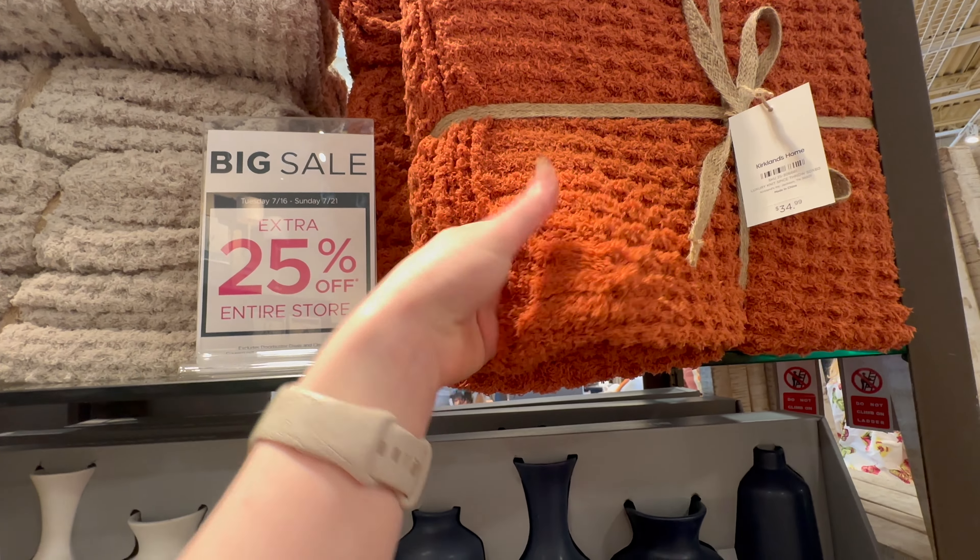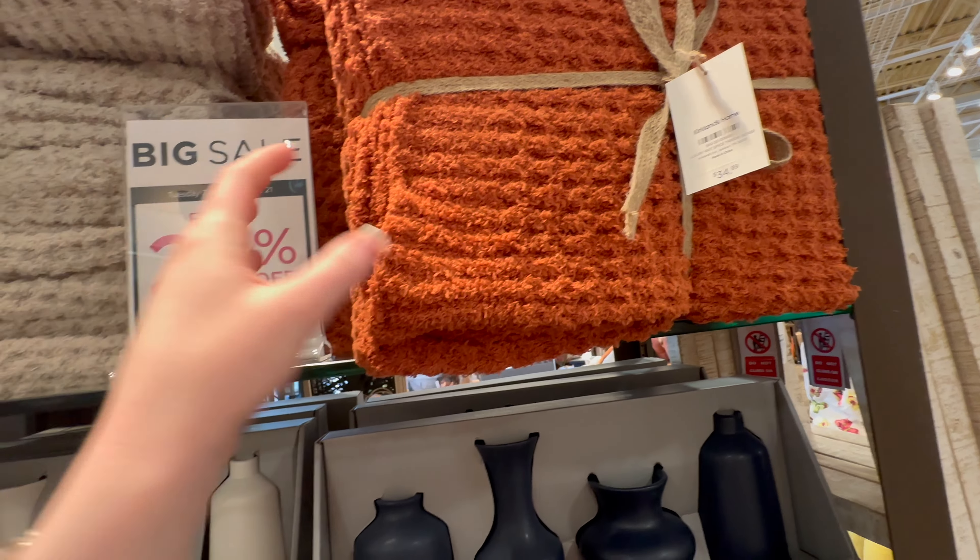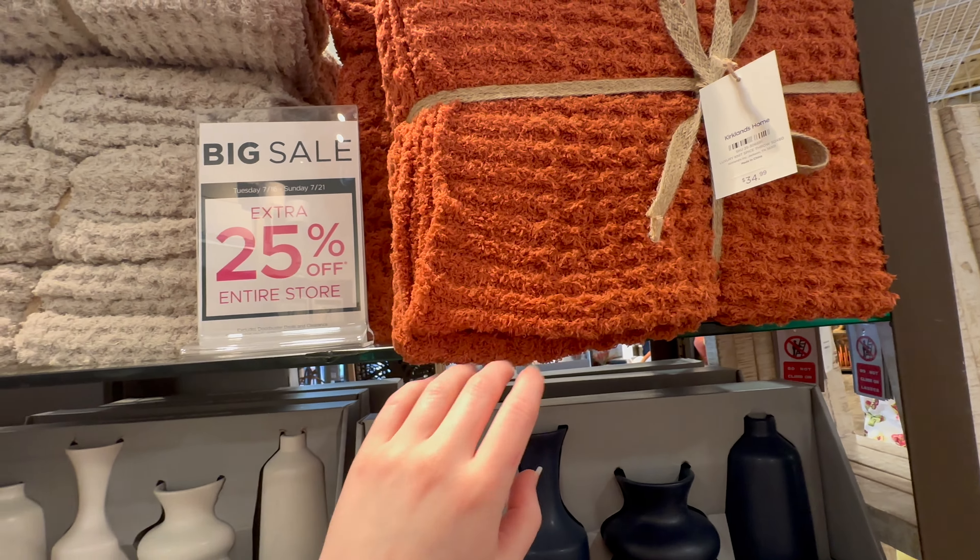They've got these waffle knit ones — oh those are nice. It's thinner but it kind of makes me think of a Barefoot Dreams dupe type blanket. $34.99.